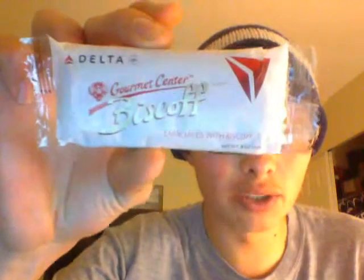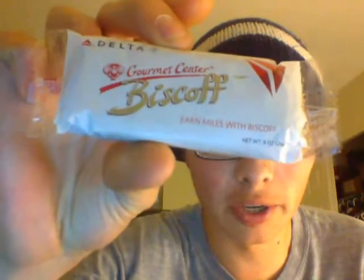Previously, there was a review on truffles. Today's the 221st review, and today's review is on these cookies — Delta Gourmet Center Biscoff. These are the cookies they serve on the airplane on Delta Airlines.